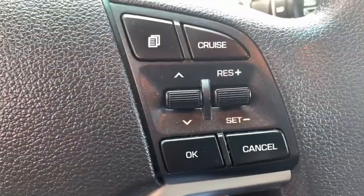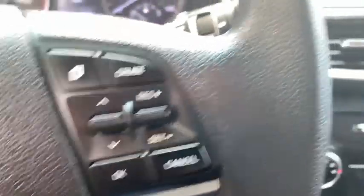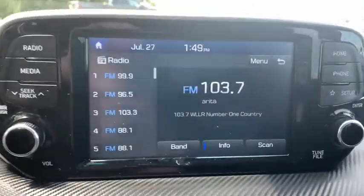Remote keyless entry, brake assist, rear window wiper, driver vanity mirror, front reading lamp, tilt steering wheel.